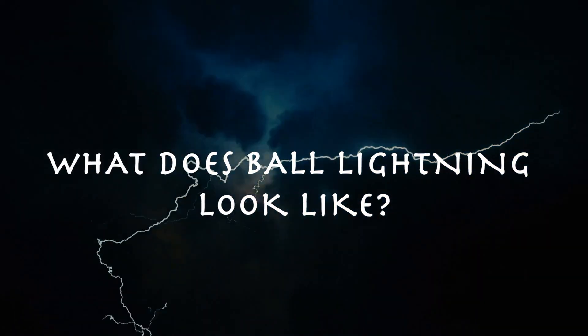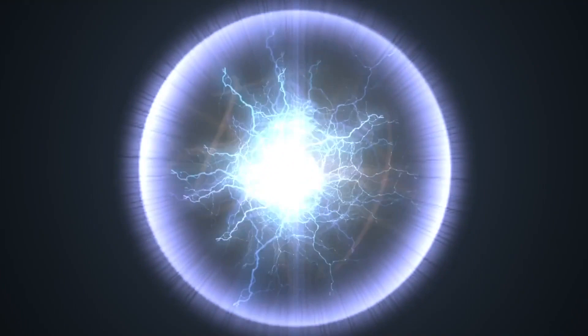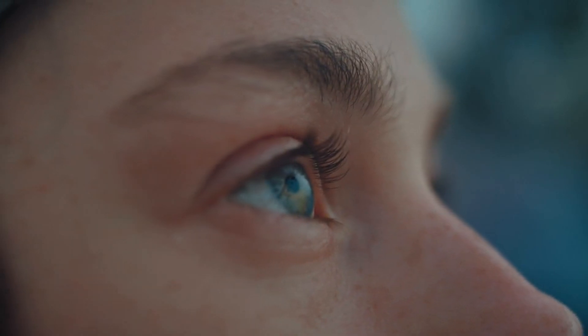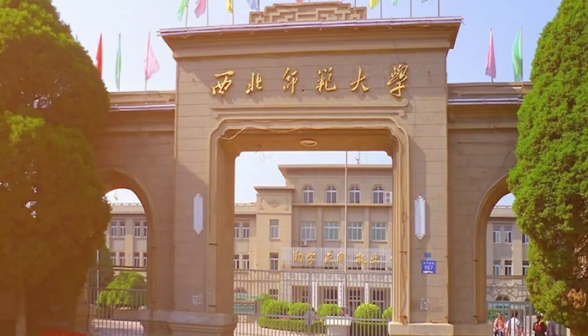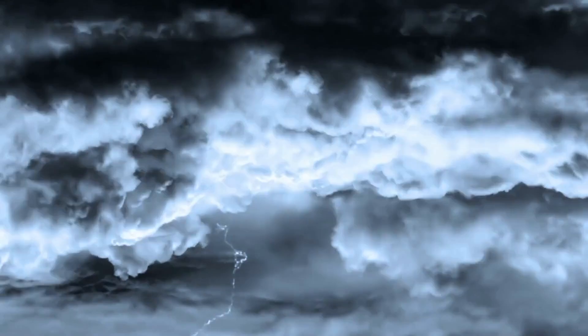What does ball lightning look like? If you want to know, the easiest way to find out is to see for yourself. Researchers from Northwest Normal University in China somehow managed to capture this insanely rare phenomenon on tape back in 2012. They were studying thunderstorms and captured the ball by complete accident. This slowed-down video shows the object pulsing and emitting a wide spectrum of light.